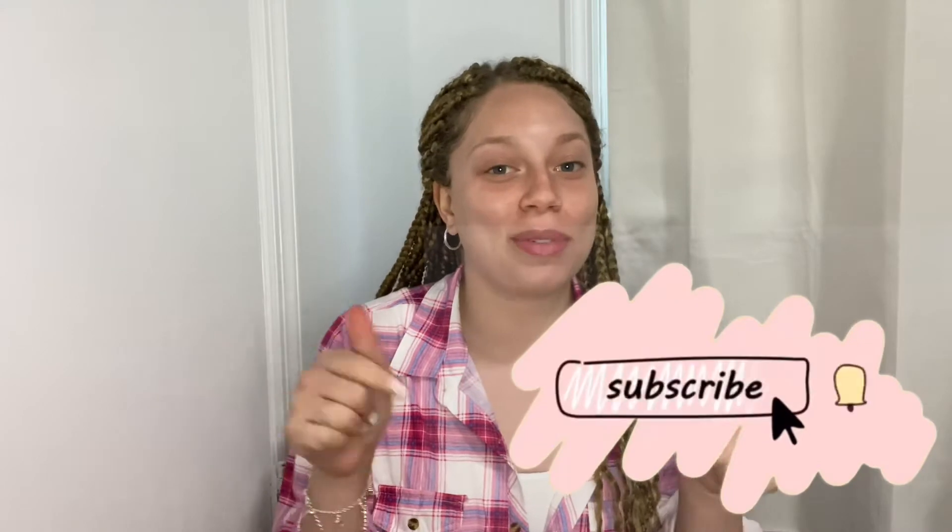Hi guys, welcome back to my channel, or welcome if you're new here. My name is Erin McKenzie and you should definitely hit the subscribe button down below. In today's video I'm going to be showing you my 2021 everyday makeup routine. I want to put out a disclaimer that I am no makeup artist or makeup guru, but this is the routine I found myself doing every time I go out with my friends or to dinner.